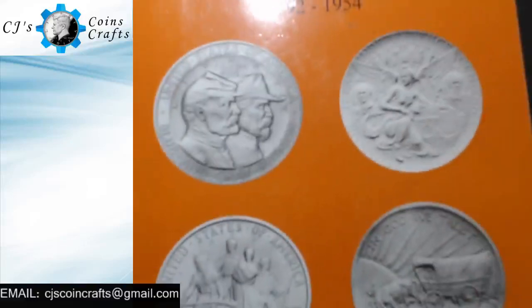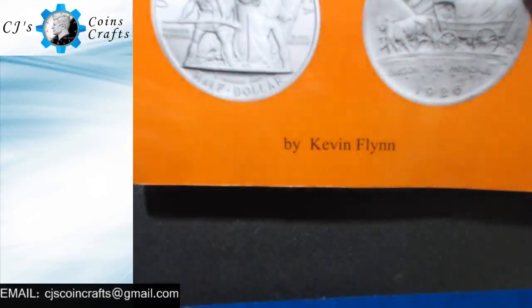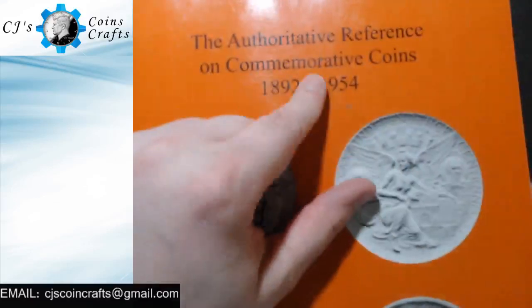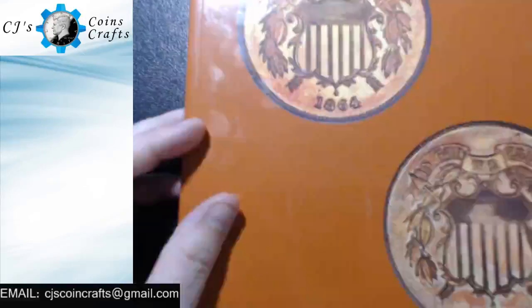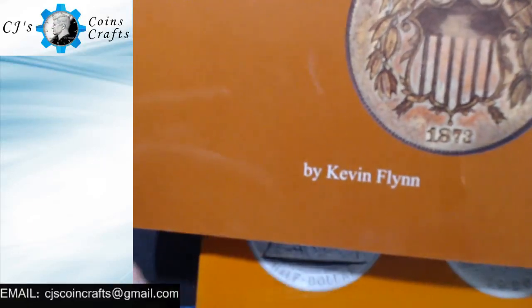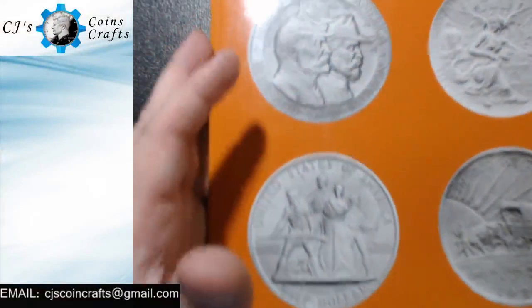A lot of you guys probably know the name Kevin Flynn. Kevin Flynn was the author of a bunch of authoritative references, such as the authoritative reference on Two Cents, like this one right here — it was also written by Kevin Flynn. So he did a lot of authoritative references on a lot of different coins.